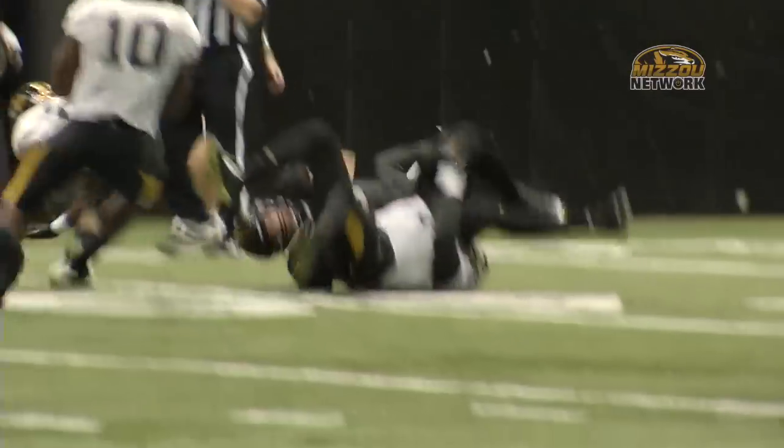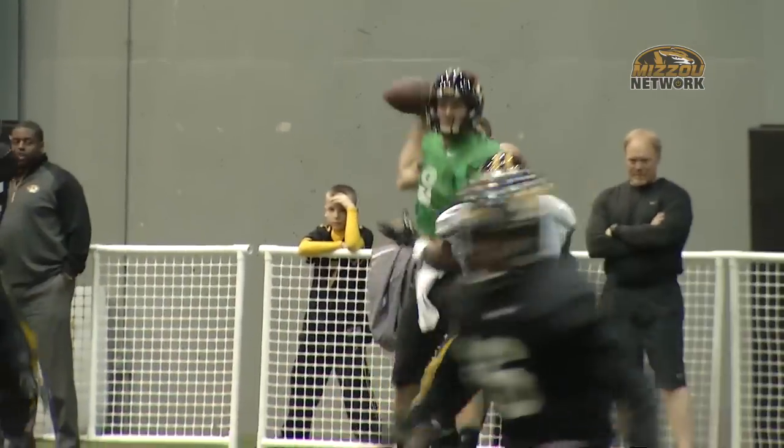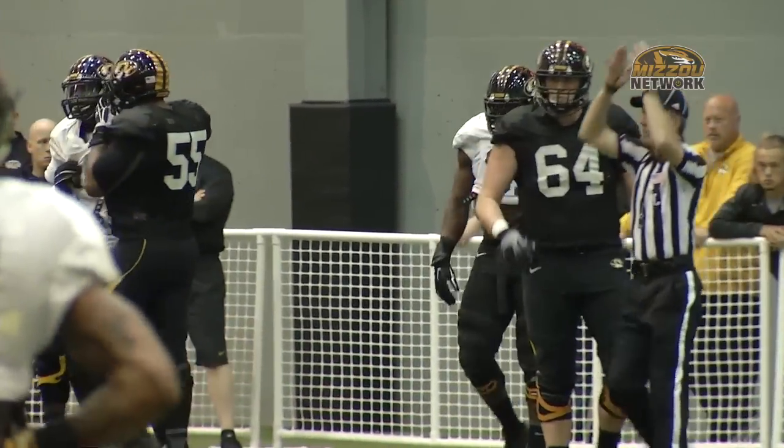On the next series, the defense gets going. Take a look at this nice stick by Kenya Dennis for no gain. Just a few moments later, here comes that defensive line — the famed D-line Zoo — with Charles Harris getting a sack as he's quick up to the quarterback.